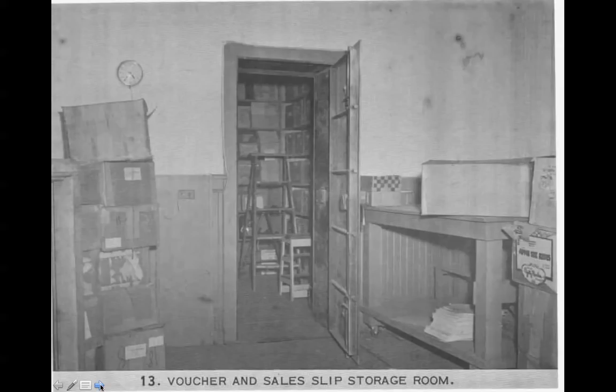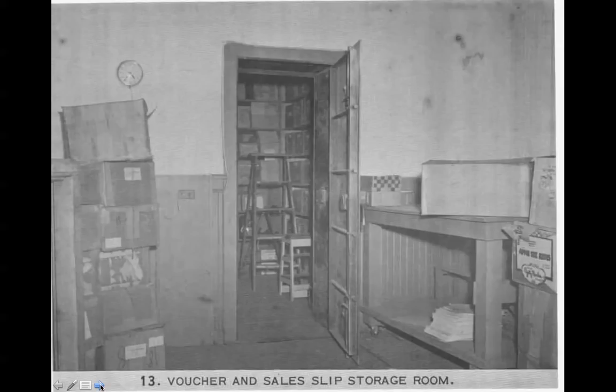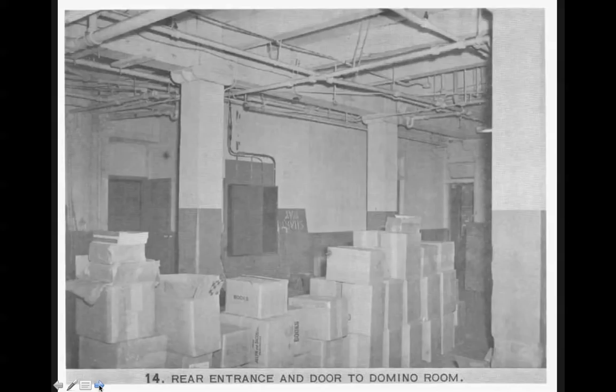The rear entrance and door to the domino room. Later on, I'll upload some commentary on this. In the domino room, there was a man who used to play dominoes at lunchtime. One or two people who worked in the building testified that they saw Oswald as late as 10 after 12, reading a newspaper, eating his lunch in the domino room. Essentially, this is a room where employees that were minorities, a handicapped individual, and very frequently Oswald would eat lunch in the so-called domino room.